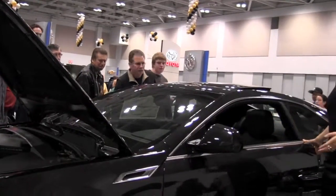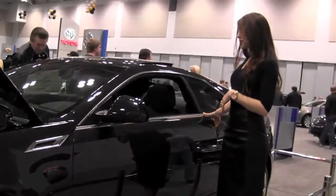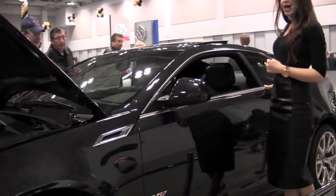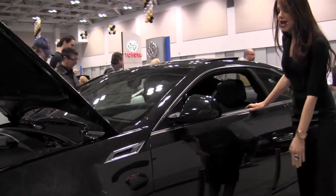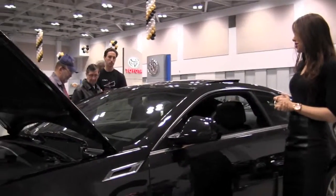The braking on this vehicle includes Brembos — six pistons in the front and four pistons in the rear. You can actually see the Brembos through the wheel well, indicating the strong stopping power of this vehicle. Notice the V-Series badging on the driver and front passenger side doors, indicating the unique pedigree of this vehicle.